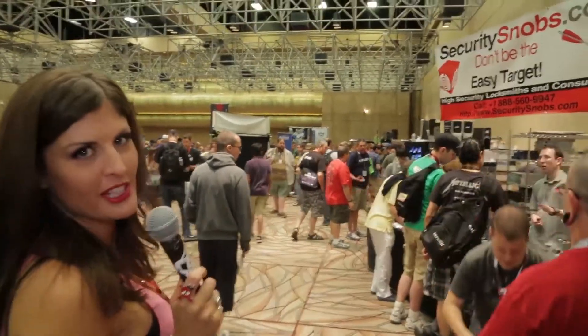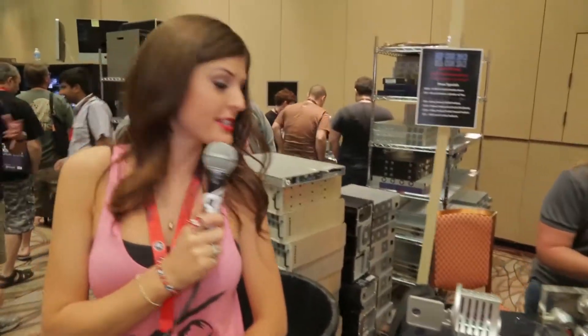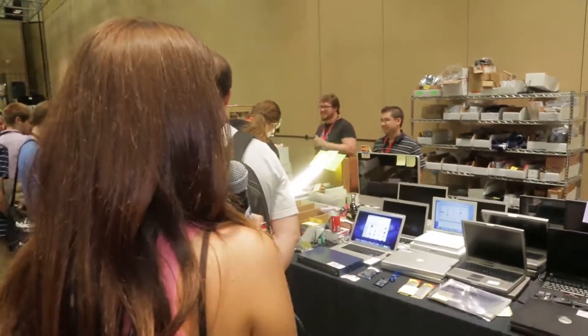There's a lot of lock picking stuff of course — lock picking kits, locks to pick, demos of how all this stuff works. You can actually learn a lot in the vendor area. Everything's going on sale because DEF CON's almost wrapped up. SIM cards, adapters.